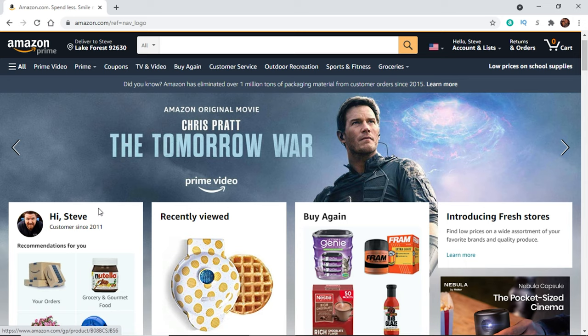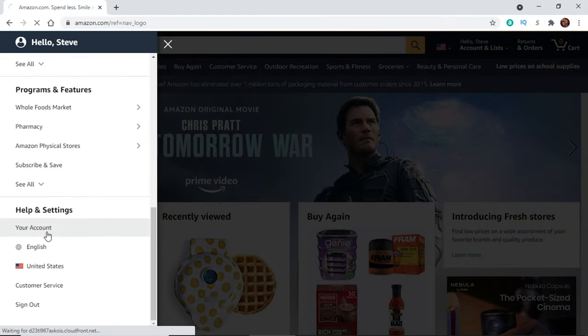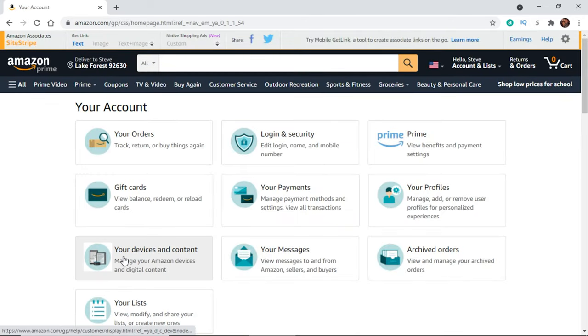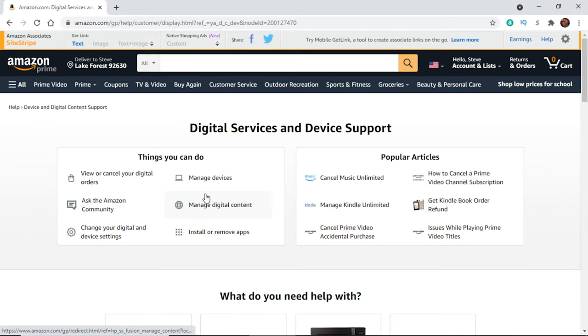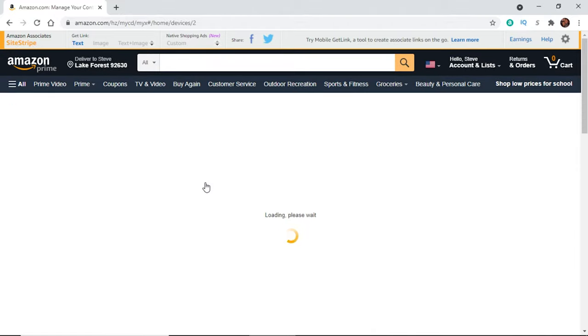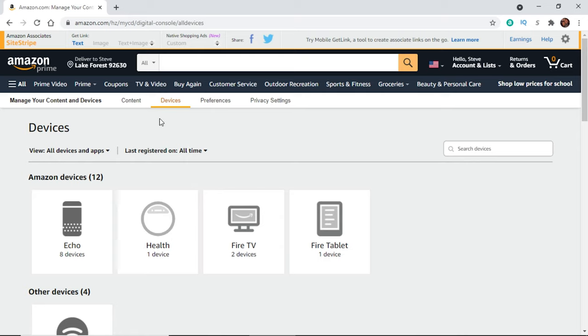I'm going to go ahead and load up the website right here. To get to this — and there may be a quicker way — I clicked on 'All' up in the top corner, then scrolled all the way down to 'Your Account.' Once that loaded up, I clicked on 'Your Devices and Content,' then went to 'Manage Devices,' and using the tabs at the top, I clicked on 'Preferences.'